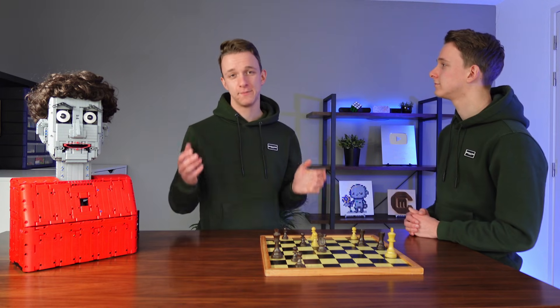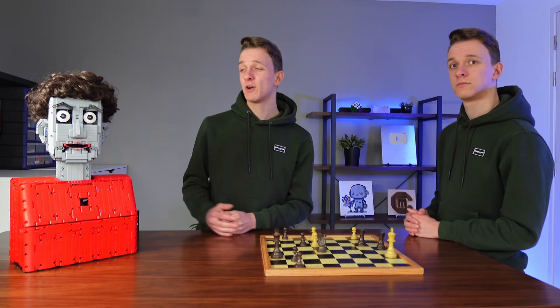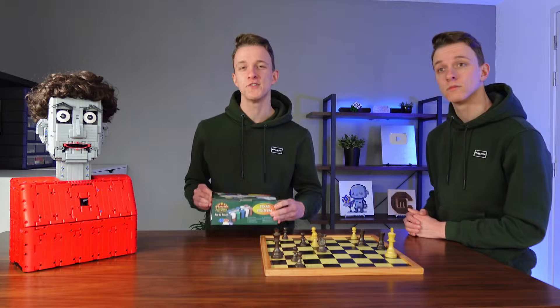So that was the match. Dave, congrats. You, not so much. Leave some questions for Dave in the comments, and I'll see you at poker. Thank you for watching.